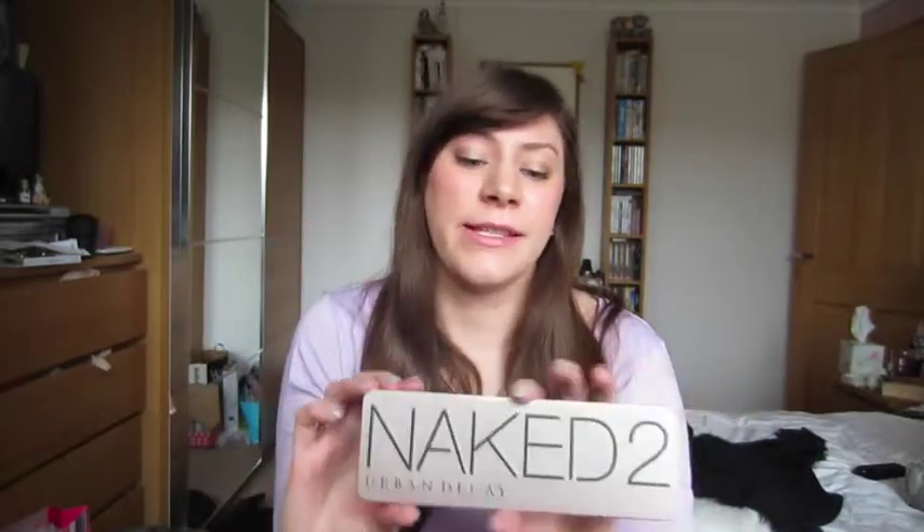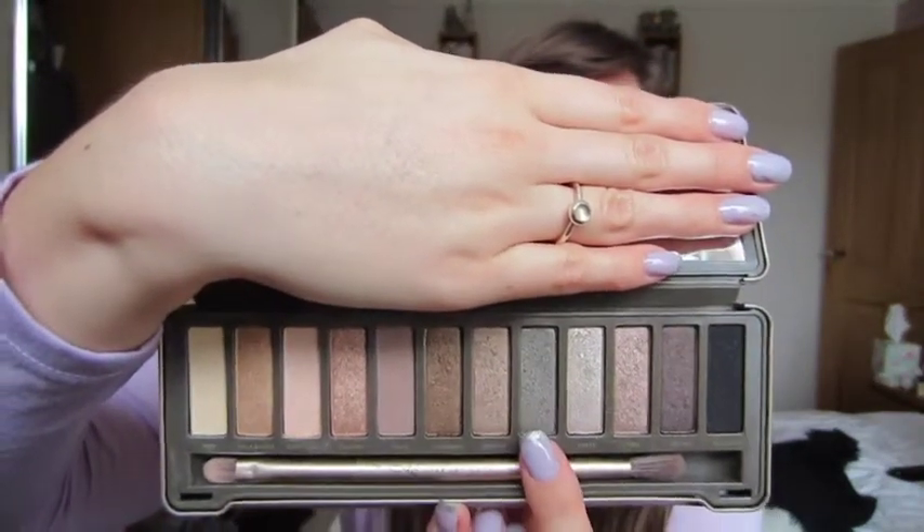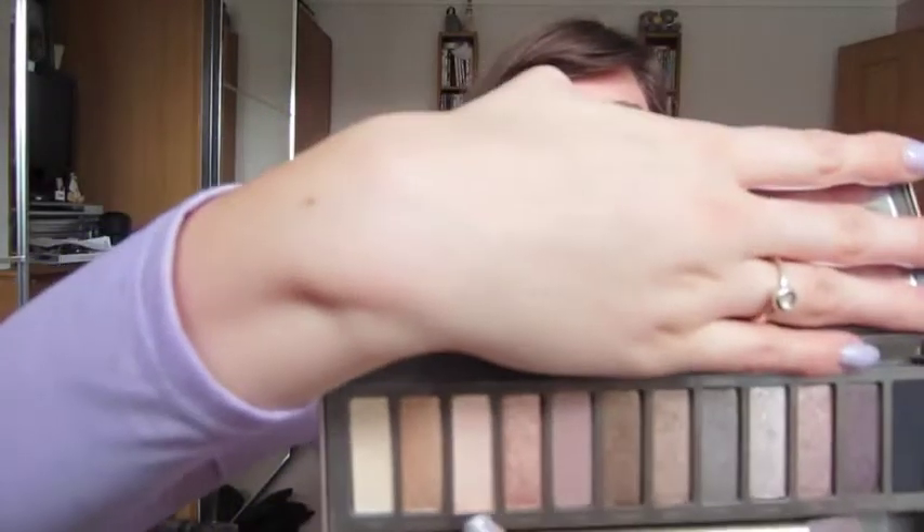The next product is one you'll have heard a lot about — the Urban Decay Naked 2 palette. I bought it, loved it, tried it out, and then kind of forgot about it. I decided to experiment again and the colour I've been loving most is Pistol, which is a sparkly grey with a nice shimmer — not too sparkly. I've also loved Booty Coal, which is quite light and shimmery and I've used it all over the lid.